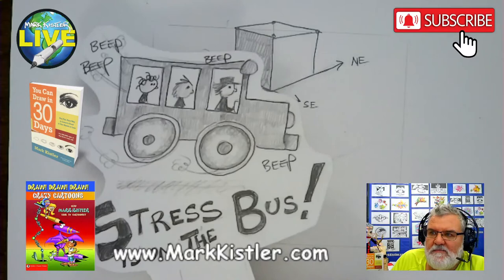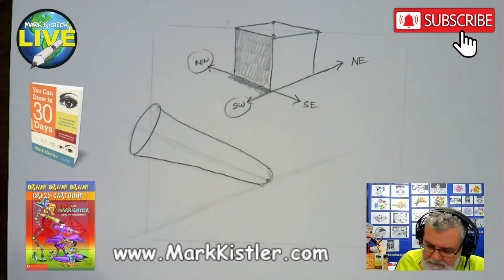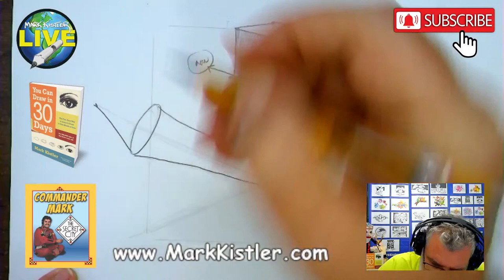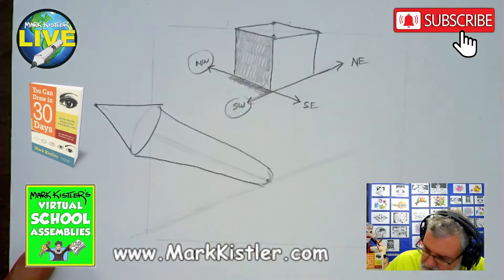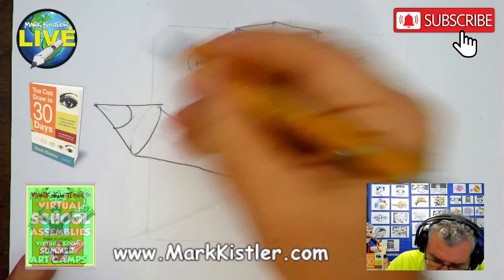Someone type in beep beep beep in the chat! Right up the middle I'm going to put a dot. What's so fun about these live streams is that I record them on YouTube and on both my Facebook pages, so you guys can watch them over and over. Now look — my pencil's not perfect at all, I'm drawing it sketchy. That doesn't fit right there? No problem — I'll just fix it. If you don't like it, you just fix it.